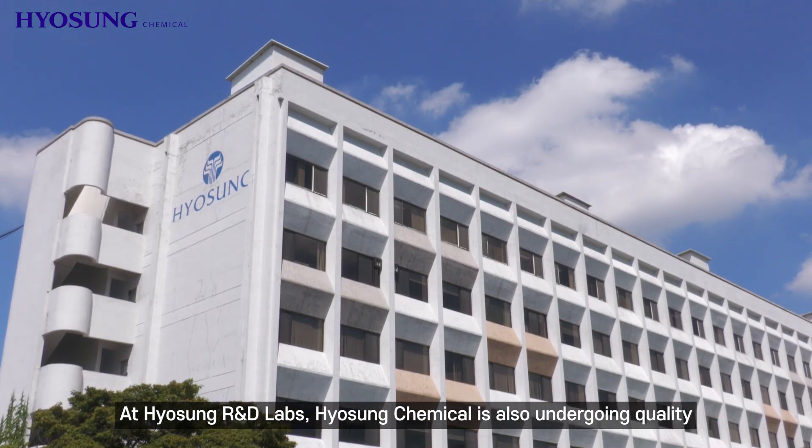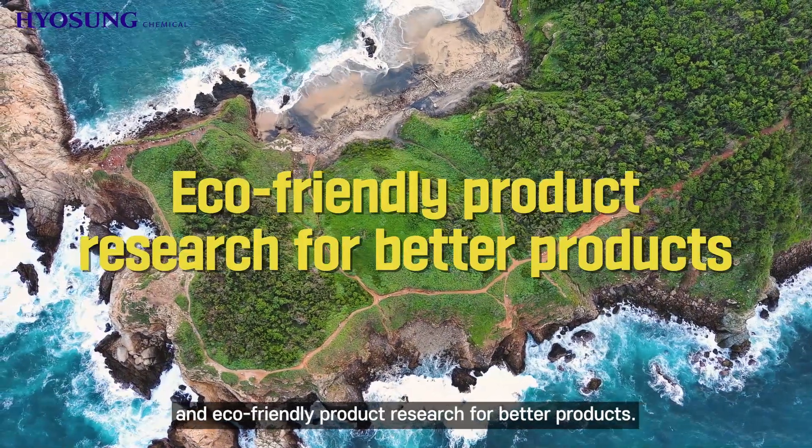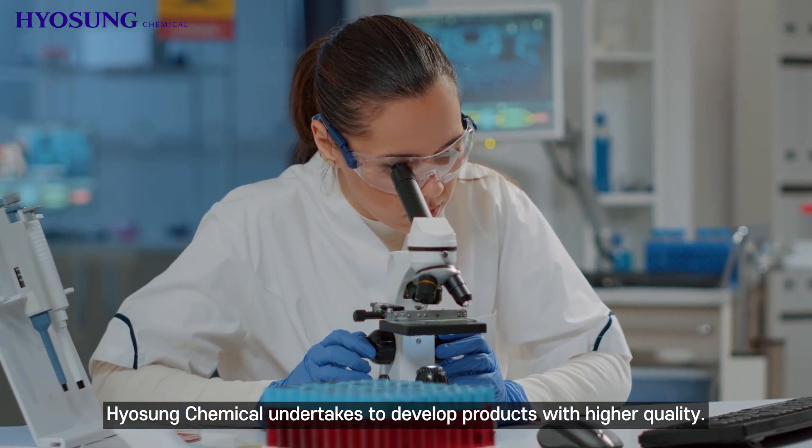At Hyosung R&D Labs, Hyosung Chemical is also undergoing quality tests and eco-friendly product research for better products. Today we will introduce some tests Hyosung Chemical undertakes to develop products with higher quality.